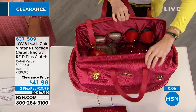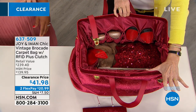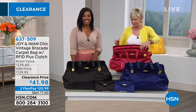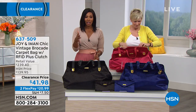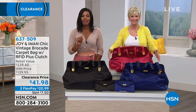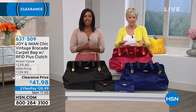Think about it just like a duffel — because we love a stuffable duffel — and this is going to be stuffable in style. Enjoy this one. You can keep shopping on this one — it's item number 637-509. If you're just tuning in and joining us, you won't want to miss it.